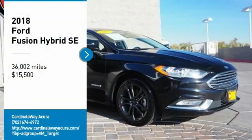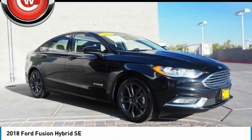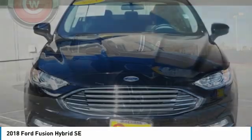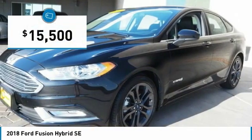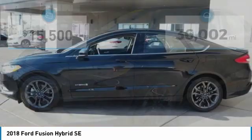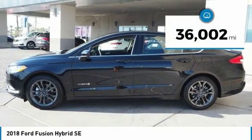Stop by and take a look at the 2018 Fusion Hybrid. You can have both impressive power and great economy in a Fusion, and it is priced below $20,000. This vehicle has less than 40,000 miles.